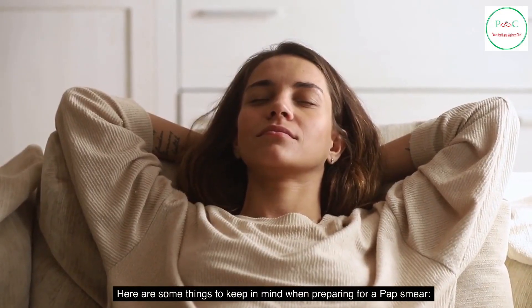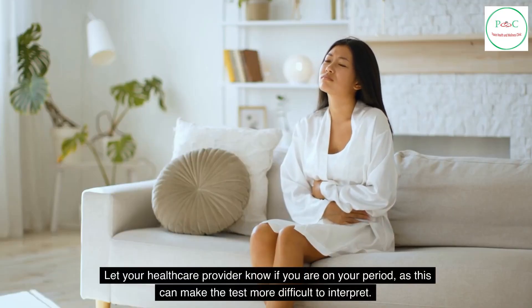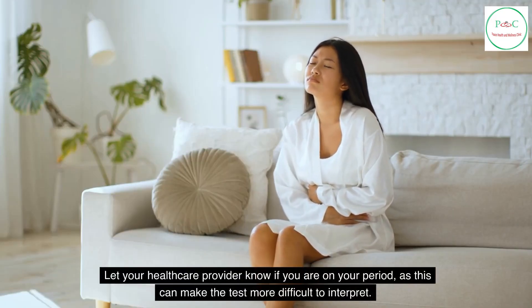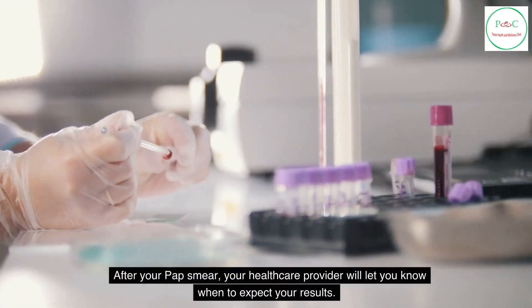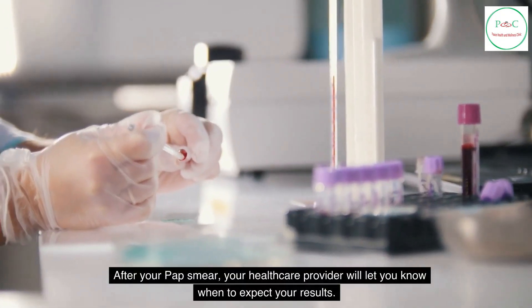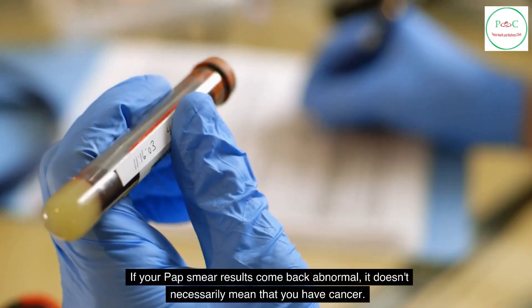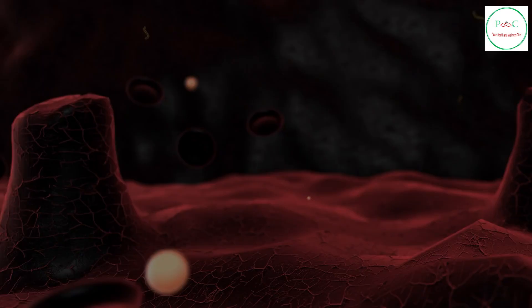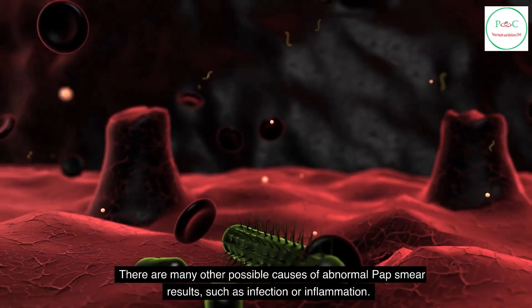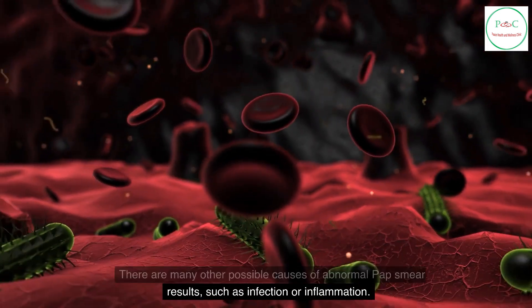Here are some things to keep in mind when preparing for a pap smear. Let your health care provider know if you are on your period, as this can make the test more difficult to interpret. If your pap smear results come back abnormal, it doesn't necessarily mean that you have cancer. There are many other possible causes of abnormal pap smear results, such as infection or inflammation.